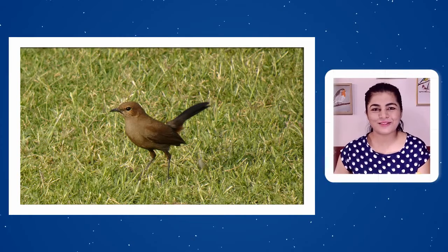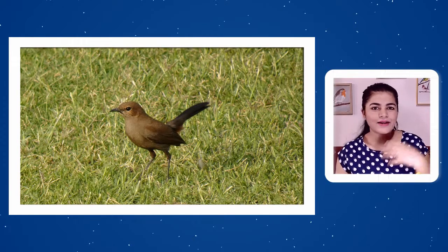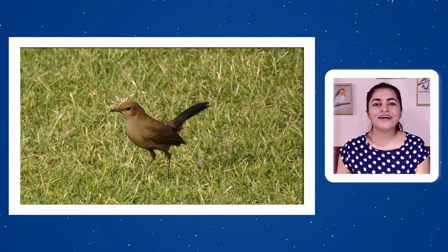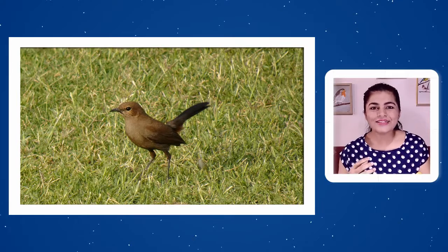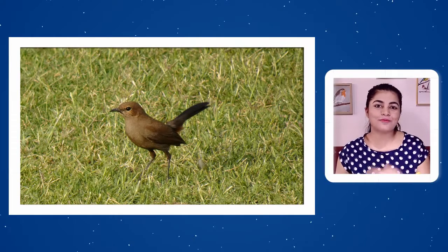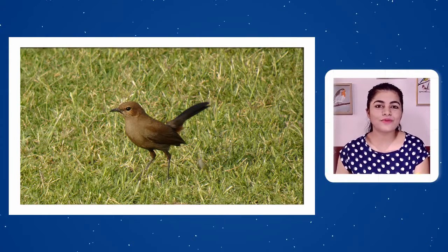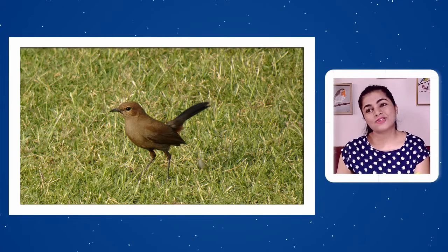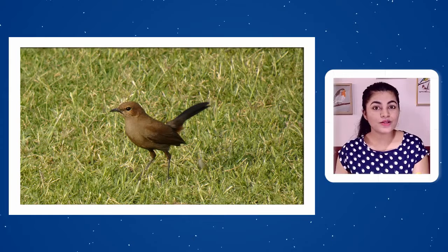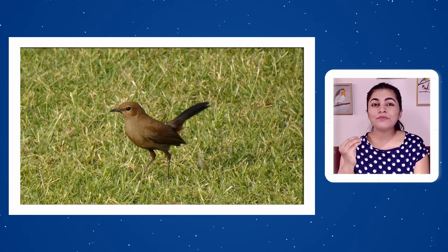Indian Robin is known by several regional names across India, as every region and locality has its own way of naming birds. Some names include Bujain, Khalchuri, Devi Shama, Chirak, and Fudki — the last being a name the speaker is personally familiar with.